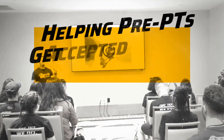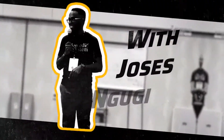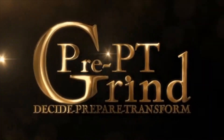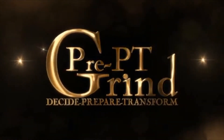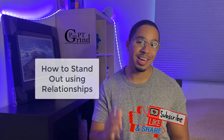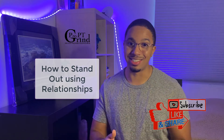What's up PrePTs and welcome back to another video on how to stand out in your physical therapy school application. In this video we're gonna be talking about how to stand out in your physical therapy school application using relationships.